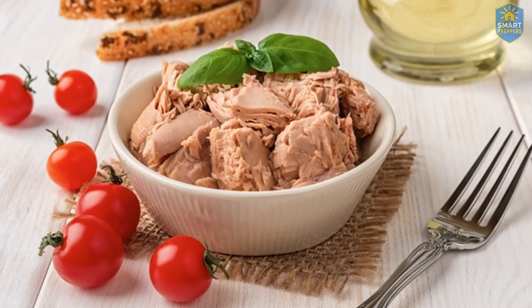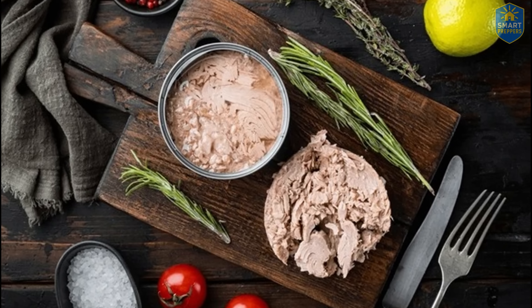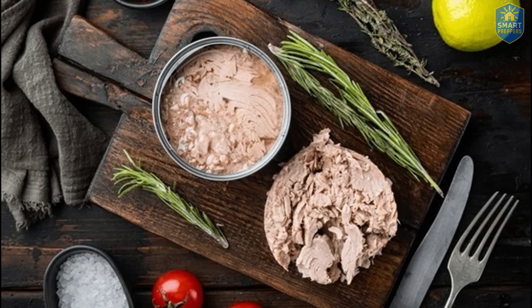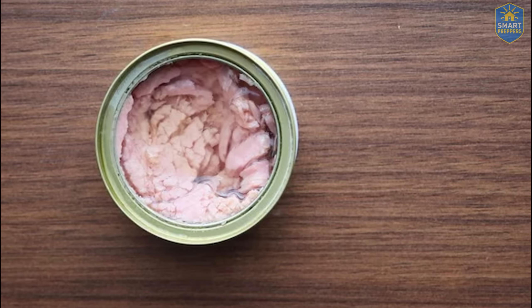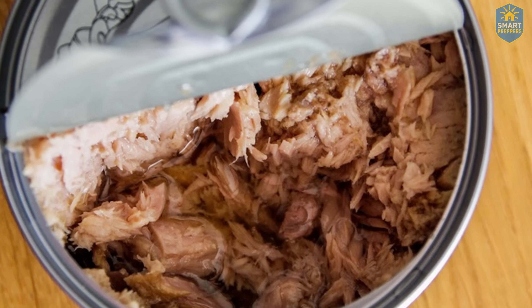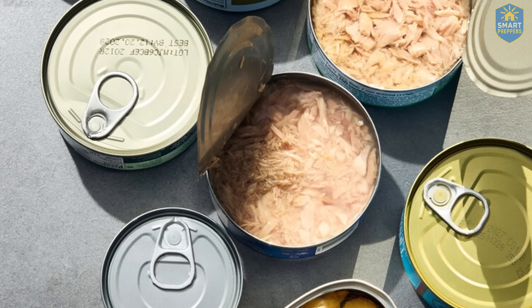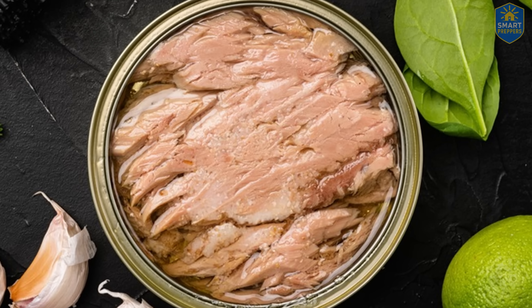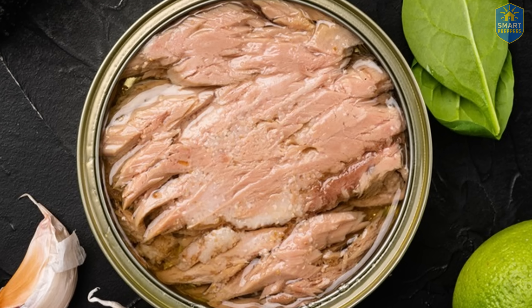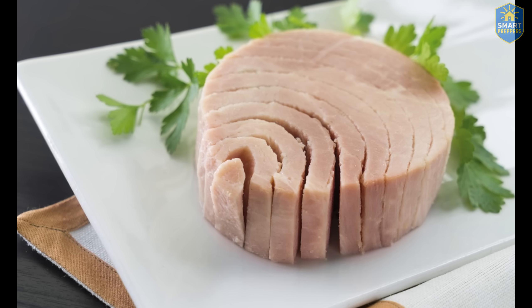We once believed canned food was the safe solution, especially when money was tight. But after everything that's been exposed, maybe that trust deserves a second look. Canned tuna still has a place in American kitchens — but not every can is really tuna, and not every brand deserves a seat at your table. If you've ever skipped over the fine print, today might be the time to stop and look closer. Because the price you pay for the wrong choice is no longer as cheap as the low price on the label.